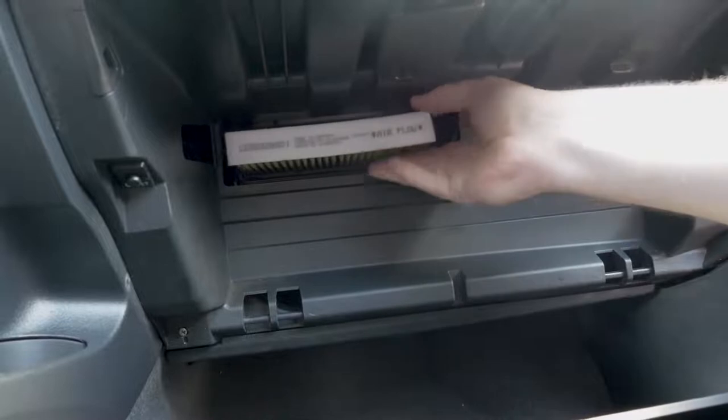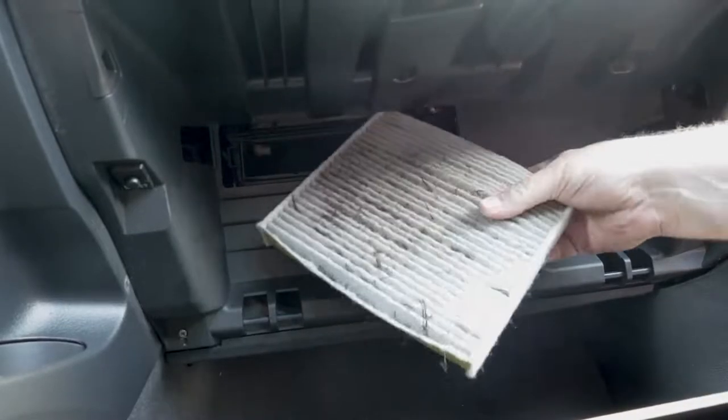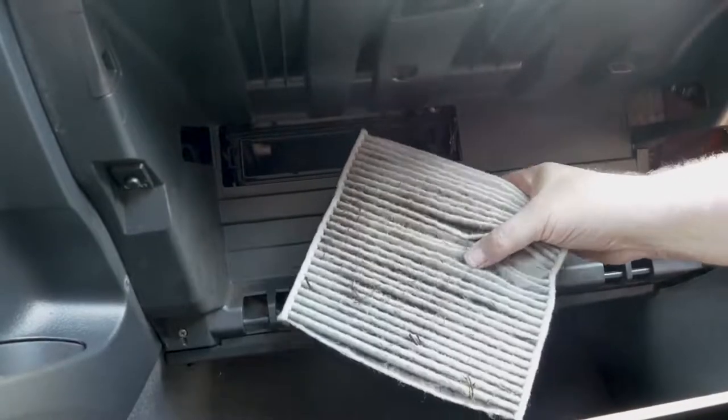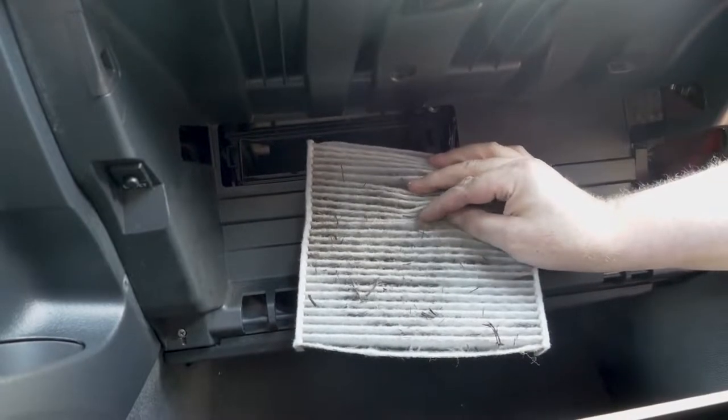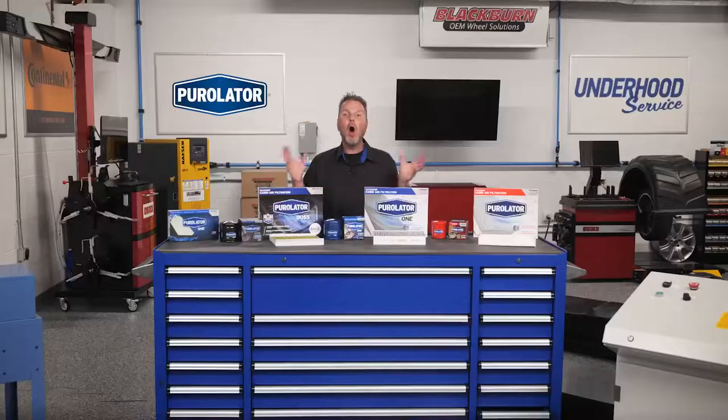The highly efficient particulate layer blocks up to 99 percent of fine particles like road dirt, brake dust, soot, pollen, and other inert allergens from entering the vehicle's cabin — all while optimizing airflow through the HVAC system. This is technology that didn't exist over 20 years ago. Thanks for watching.